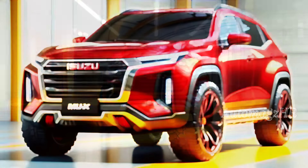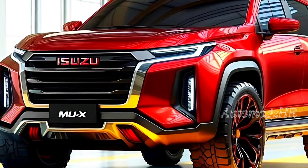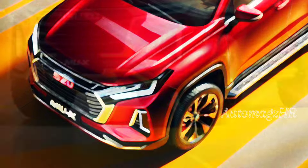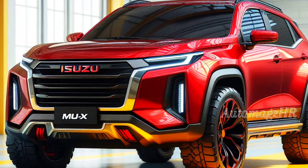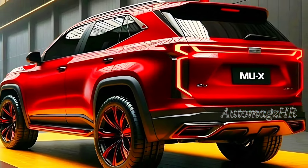The Isuzu MU-X 2025 appears with an increasingly dashing and modern exterior design. Strict lines adorn the body, reflecting its toughness to traverse various terrains. The sharp front LED lights and large grille are more aggressive, and from the rear it is no less attractive, using new LED lights giving the impression of being tough and ready to hit any obstacles.